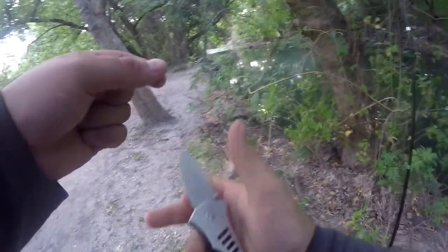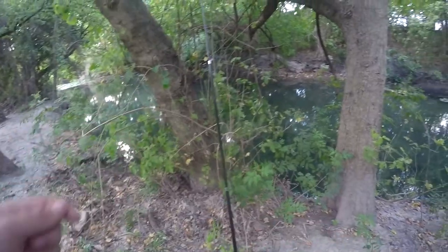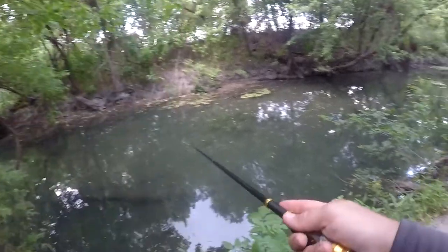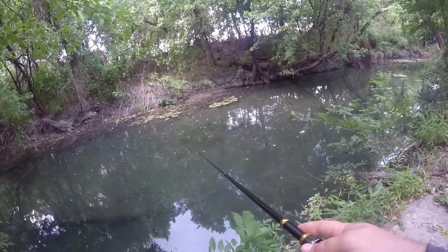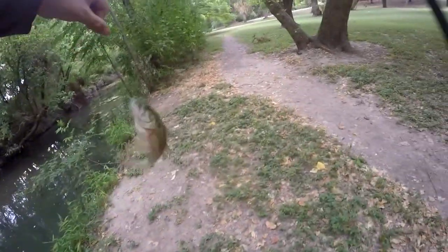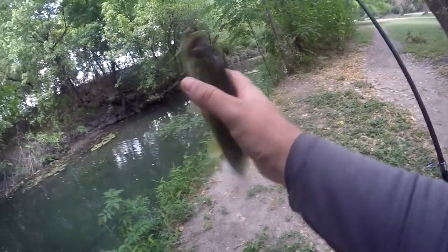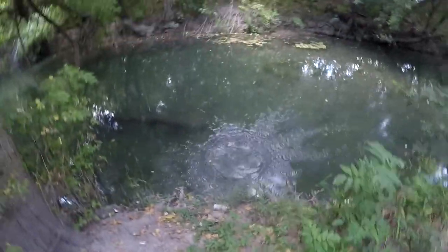This rod is technically not a pin rod, but it is a telescopic, just like the pin rod. I did carry them both over here in the same bag. Got a bass. Man, these bass are hungry. Another little bass. Off he goes.